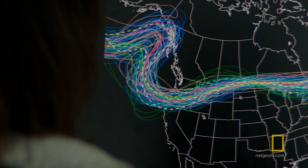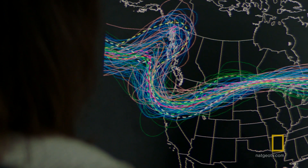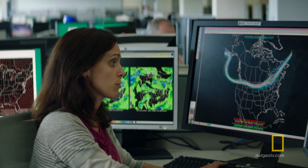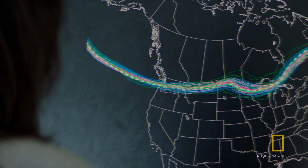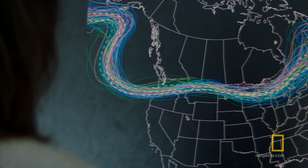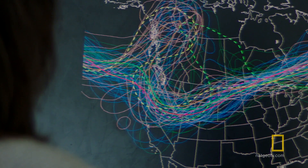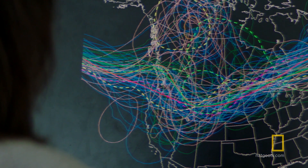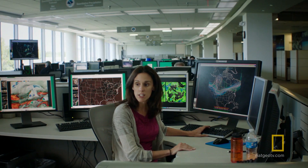These are called spaghetti plots — it's essentially deterministic guidance overlaid with a bunch of ensemble guidance, so you can see a lot of information on one screen. When the lines are closer together, you have higher confidence and more certainty in your forecast. As you go out in time, solutions begin to diverge. We become more uncertain about the forecast, and really just the slightest difference can make a huge change in the forecast.